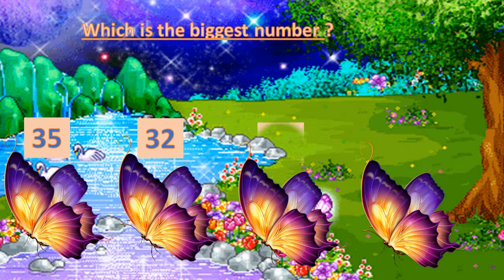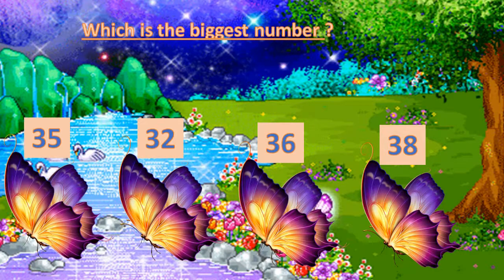Another one: 35, 32, 36, and 38. The numbers on the left are all the same. The numbers on the right are five, two, six, eight. Which one is biggest? Eight — so the biggest number is 38.